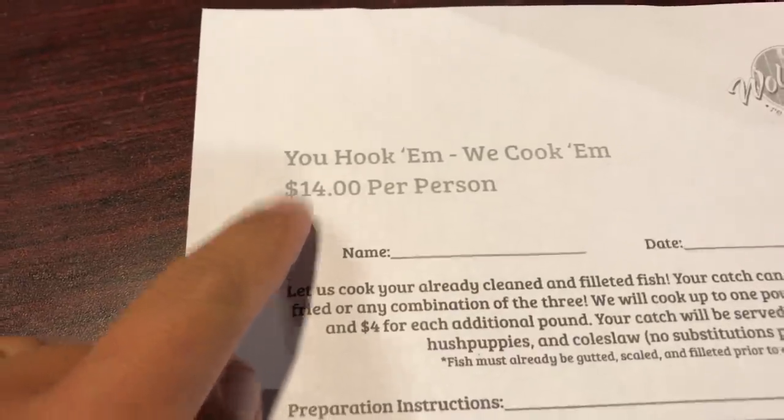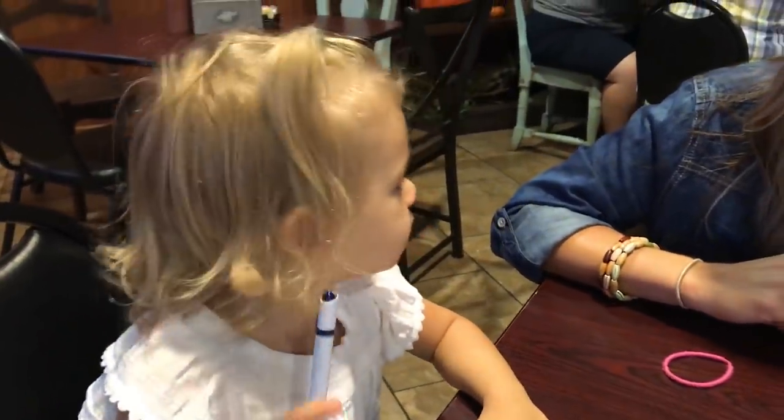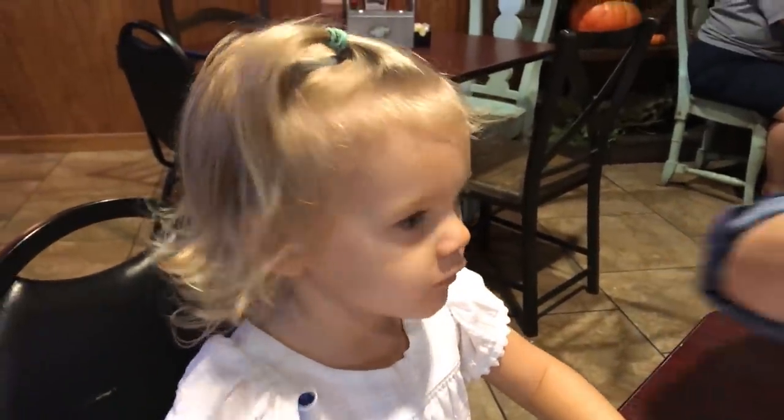A lot of you asked about the pricing of the last place, which was Cosmos, which was $18 per person. Here it's $14 per person. Courtney wanted the fried this time, so she's going fried and we're going to share that with Annalise. I'm getting mine blackened. They do come with hush puppies. The sides here are fries, coleslaw, and hush puppies — no substitutions. Wolf Bay, I think, has three locations: one in Perdido, Orange Beach, and we are actually at the Foley location because that's the closest to our house, which doesn't get as many of these requests as Perdido and Orange Beach because that's right where they're actually catching a lot of fish.